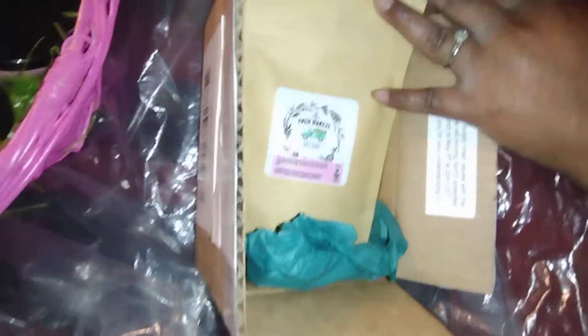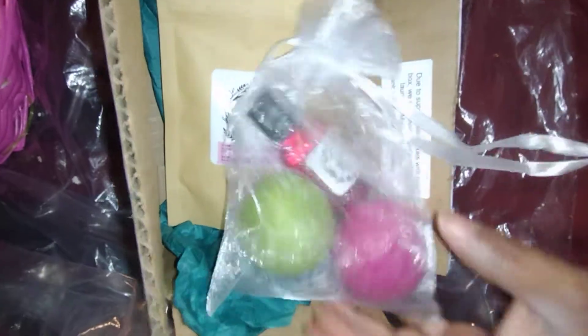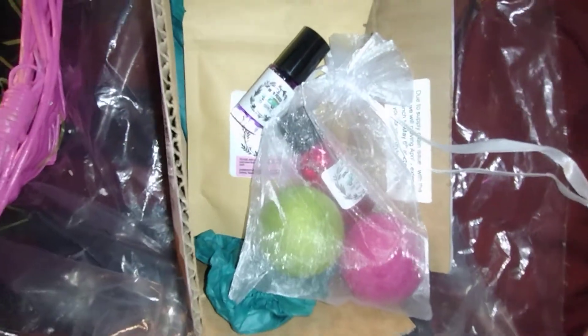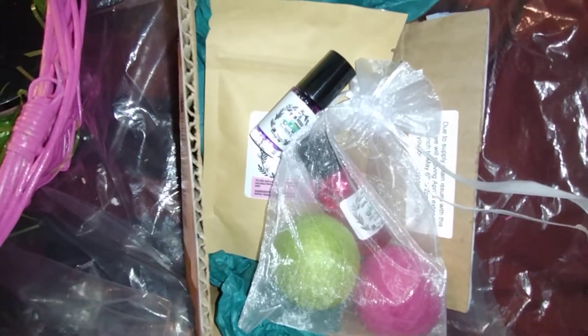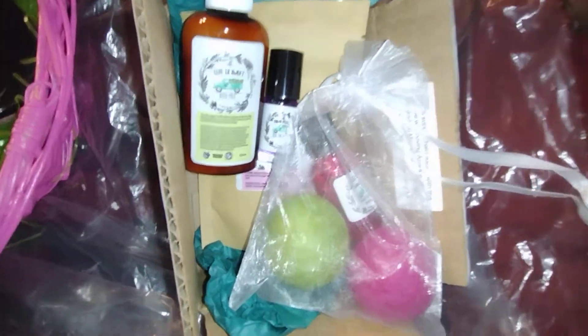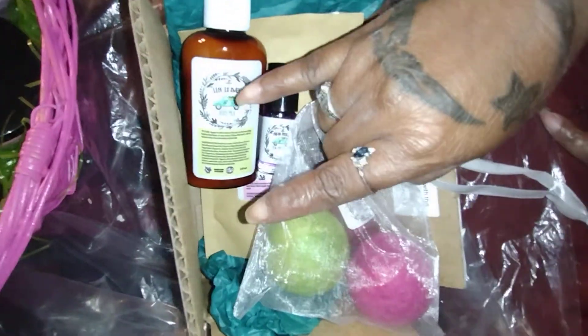Y'all, this is it for the April 2022 soap box. That's it y'all — Brace for Impact!